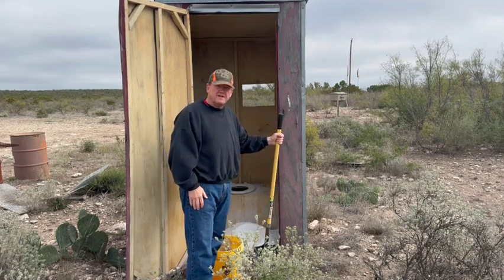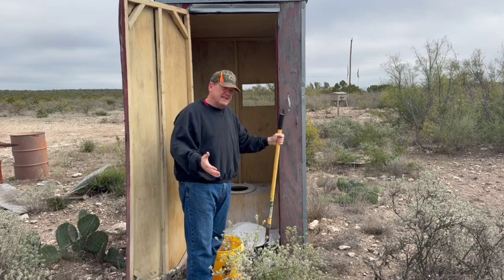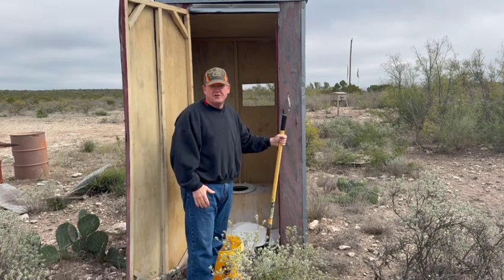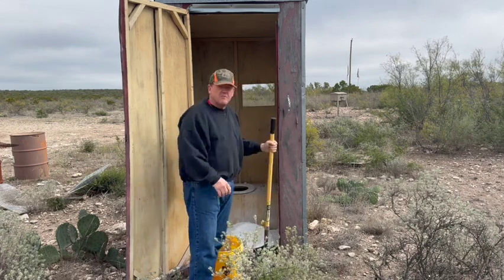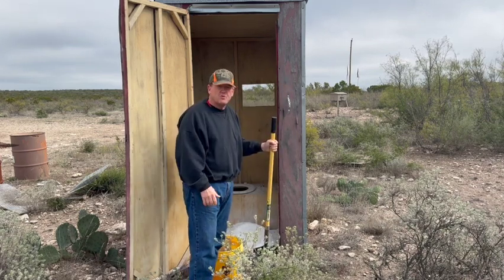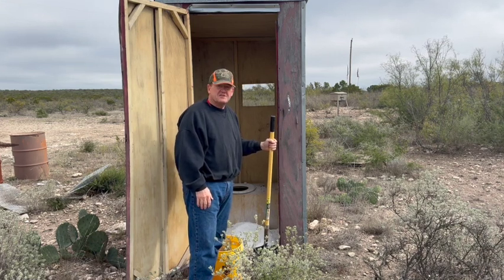Hey everyone, it's Steve from Corporate Gone Country. I'm just an ex-corporate guy trying to do country things, and the country thing that me and my capable son are doing today is going to be demoing this outhouse that's been sitting on our property in front of the house here for over 20 years. So it's time to get rid of it and send it to the burn pile.